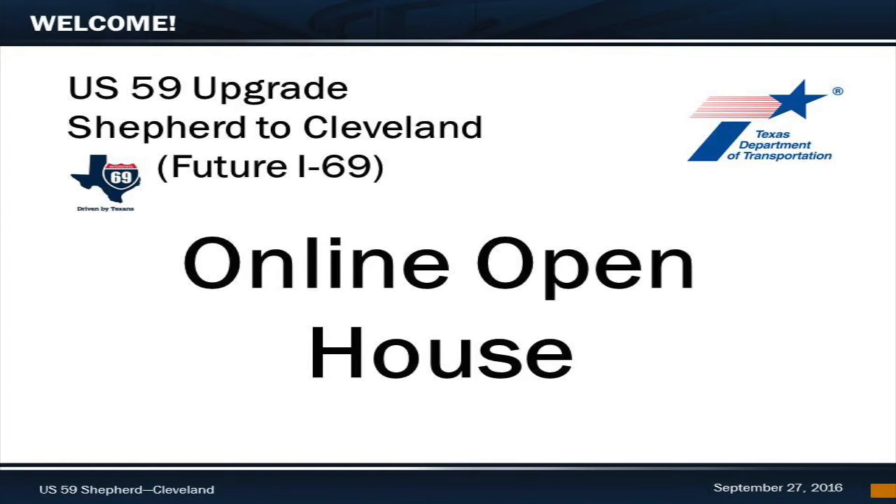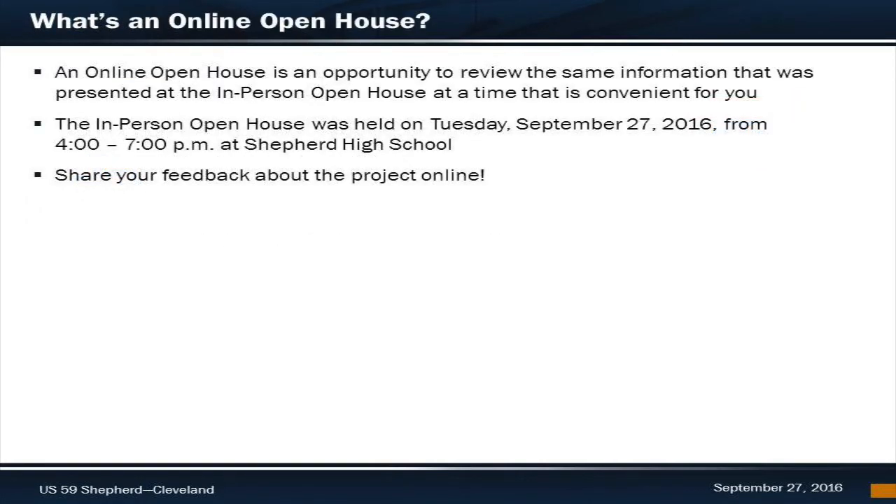Hello and welcome to the Texas Department of Transportation Online Open House for the U.S. 59 Upgrade Project from Shepherd to Cleveland. Thank you for taking the time to join our video presentation. An Online Open House is intended to share all the materials that were shown at our in-person open house that was held on Tuesday, September 27th, 2016. We will be showing you where to access other project materials on our TxDOT website and, most importantly, how you can provide your input and feedback on our website.